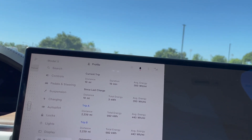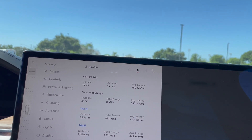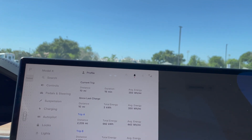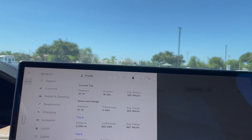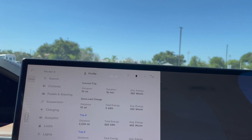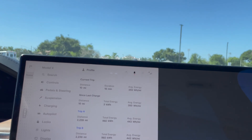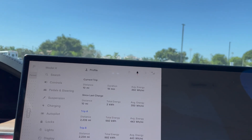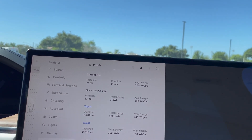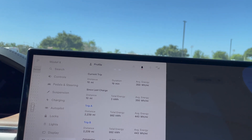350 watt-hours per mile — that means it's going to get a little bit less than 3 miles per kilowatt. My goal is close to 4 miles per kilowatt, and I'm realizing I can maybe get 3.7. To get less than 3 miles per kilowatt — that's giving up a lot to me.